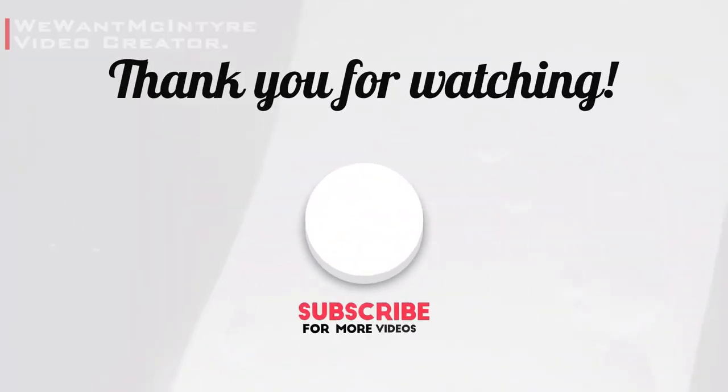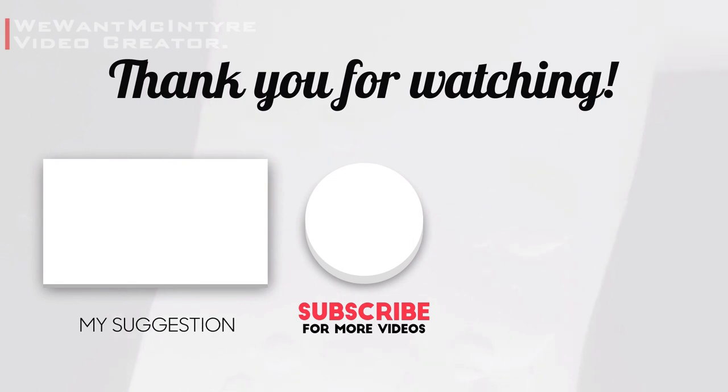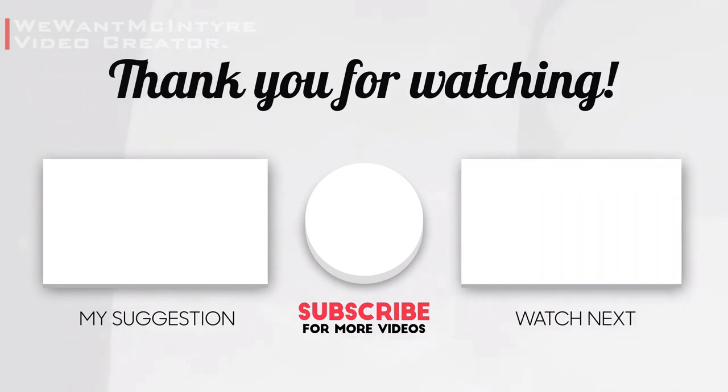I hope you enjoyed the video. Help my channel grow — leave a like and a comment. Use the middle button to subscribe, or watch more of my videos here. Remember to check the complementary info in the description, such as the full finishers list.